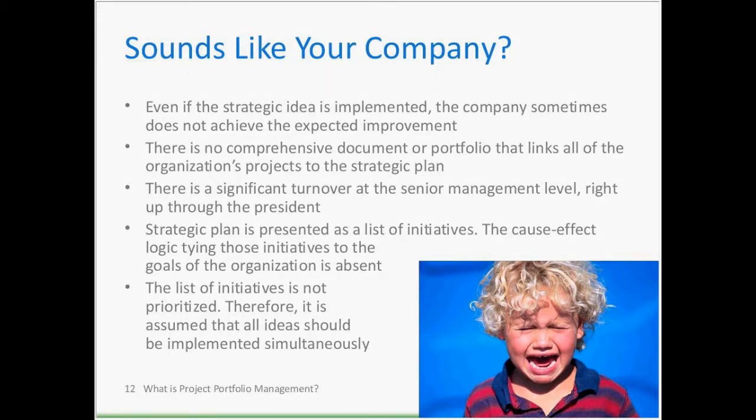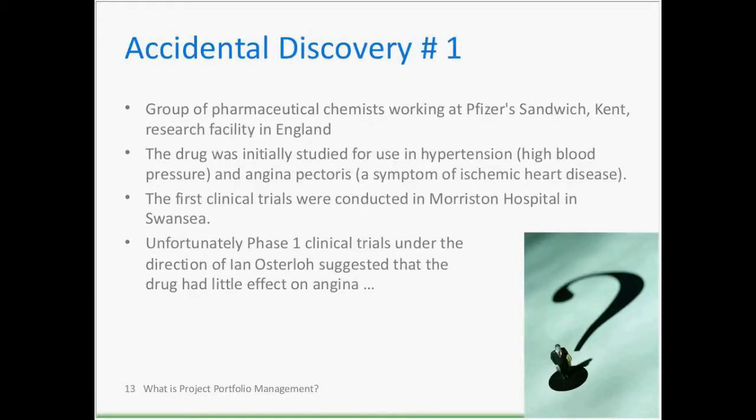Let's talk about some successful examples of project ideas turning into good products. Accidental discovery number one: a group of pharmaceutical chemists working at the Pfizer Sandwich Kent Research Facility in England studied a specific drug for hypertension, high blood pressure, and heart disease. They conducted the first clinical trials in Morriston Hospital in Swansea.